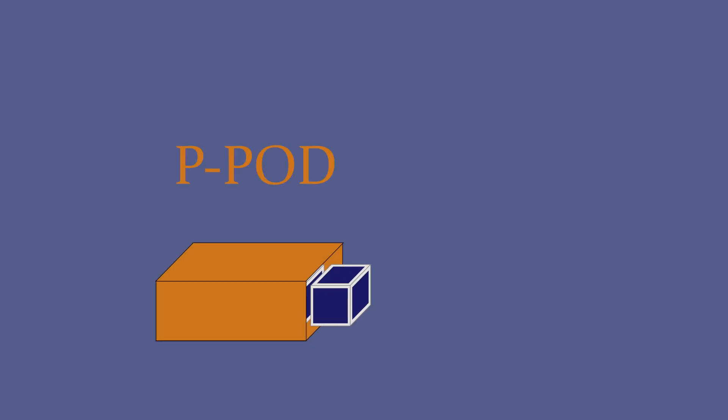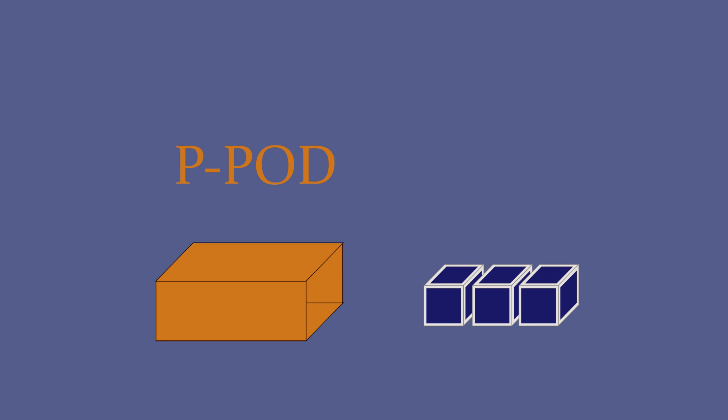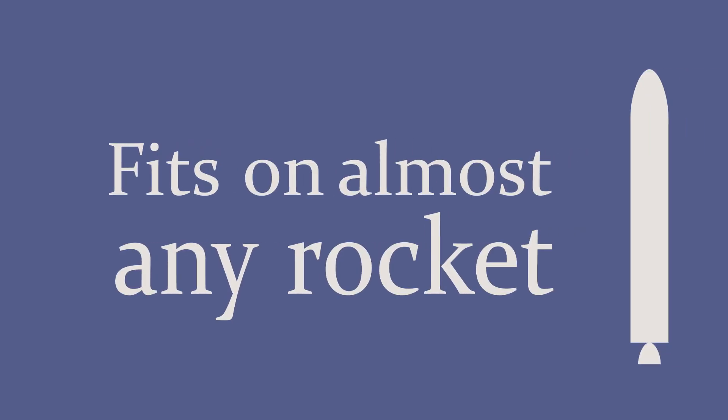The cost to build one? Typically less than $50,000. CubeSats are carried into space on a Poly-Pico Satellite Orbital Deployer, or PPOD for short. The standard PPOD holds three CubeSats and fits on almost any rocket as a secondary payload.